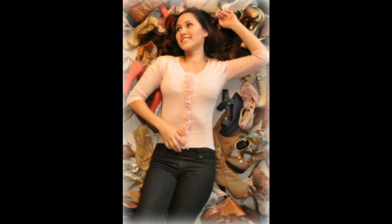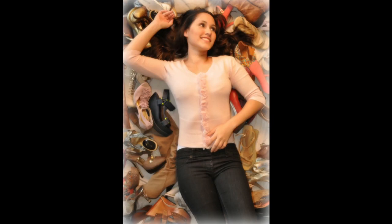Hi guys, so today I'm gonna talk about some shoes. I don't know if you saw my video about my black sandals — I mentioned that I got new shoes as well and I'll be talking about that today. I am very excited to share with you the sandals that I got because I think they're so beautiful.